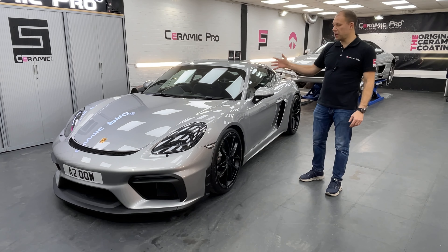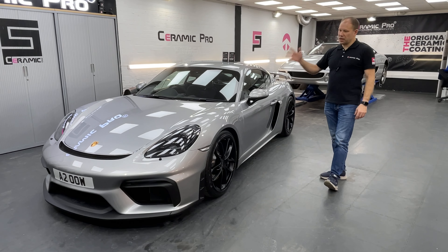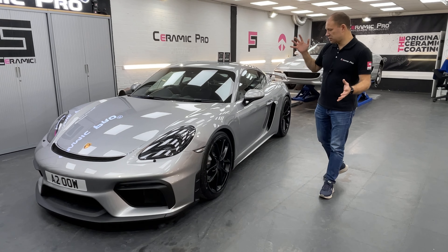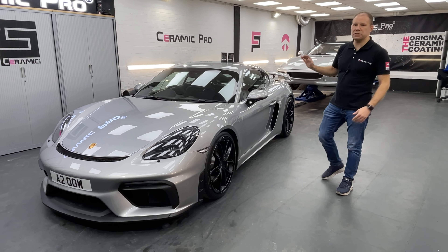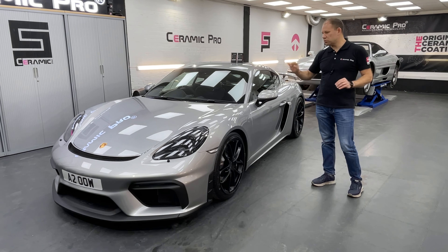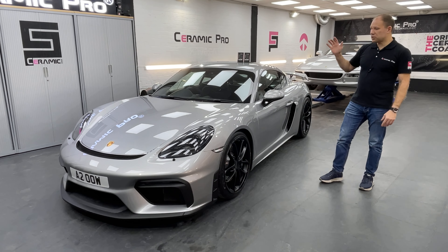Hi, it's Mark from Ceramic Pro UK and today we have a lovely Porsche Cayman GT4. It came to us straight from the dealership with delivery mileage, and before we applied paint protection film and ceramic coating, the full car received a two-stage machine polish to get rid of all imperfections, all the tiny scratches, and to make the paintwork absolutely perfect.